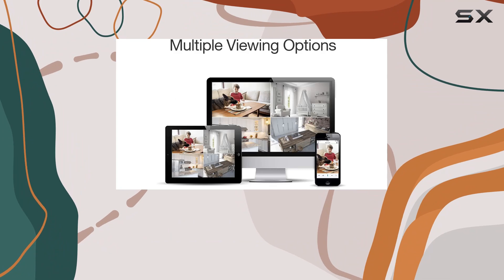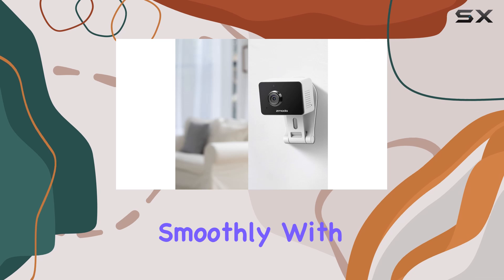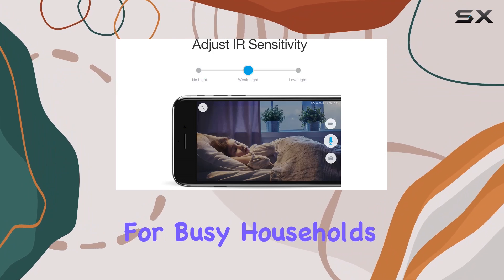In terms of setup, these cameras are wireless, which simplifies installation. They also integrate smoothly with Alexa and Google Assistant, so you can use voice commands to view specific camera feeds — a handy feature for busy households.